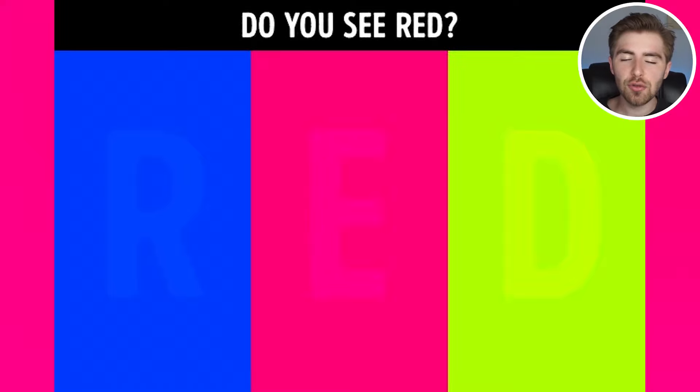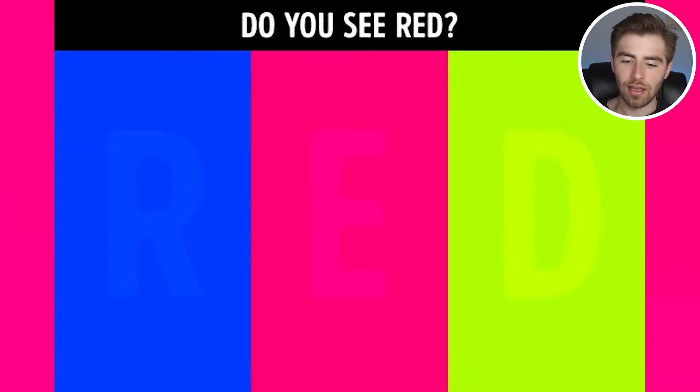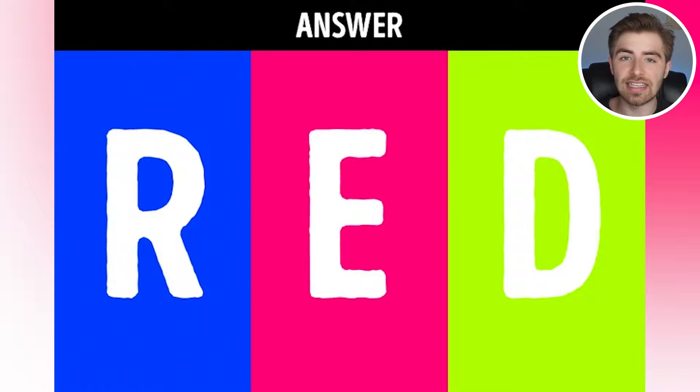Do you see red? If you see red, comment down below 'red.' I'll go and reveal the answer where red is. You probably thought I was talking about the color red — nope. Literally there was text inside of there that said R-E-D. Were you able to spot it? If so, let me know by commenting down below 'red.'